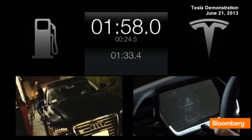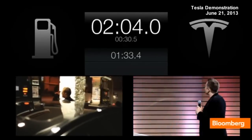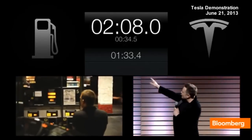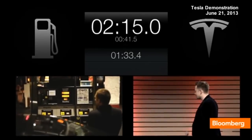Now, we searched L.A. for the fastest gas station, which is 10 gallons a minute, and we told the guy there who's doing the thing: go as fast as you can. We'll be right back.